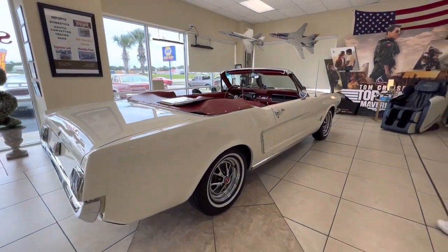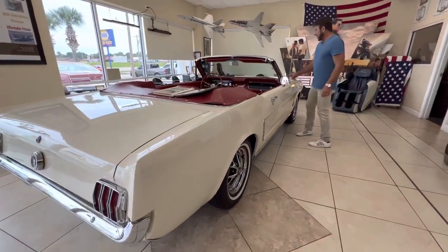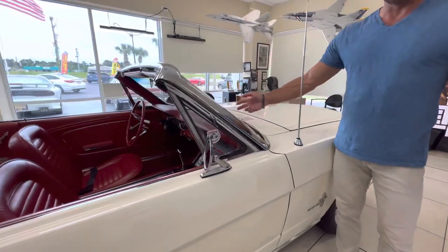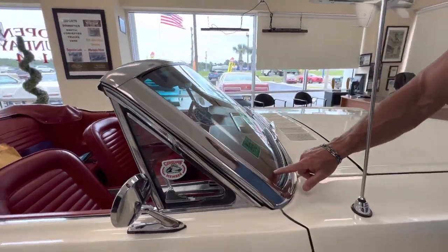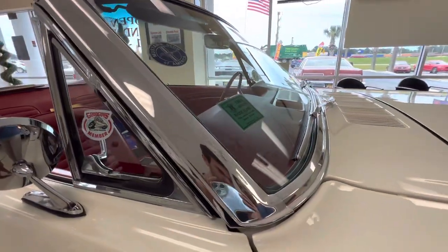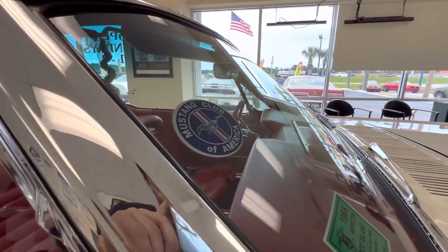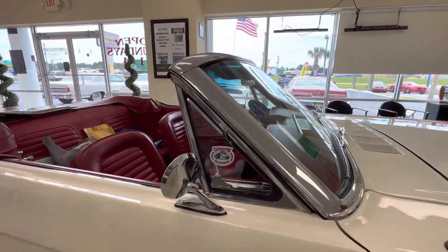The reason it got dinged for a little bit of a point reduction was because the glass company — the guy made the mistake of not putting Ford glass. It's got Pilkington glass in there. It's correct for a '65 Mustang, but he got bumped a little bit because it didn't have the Ford insignia in the windshield.